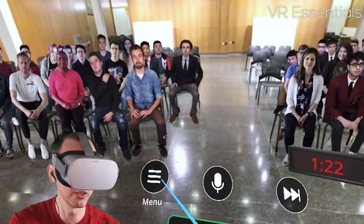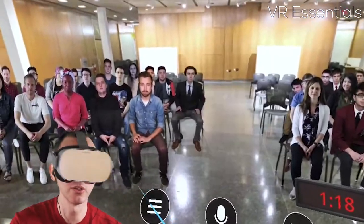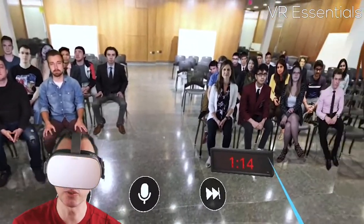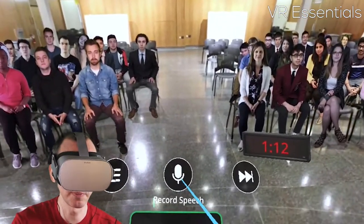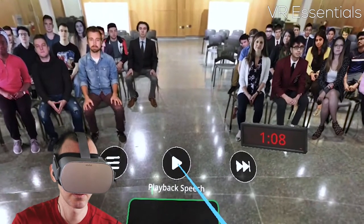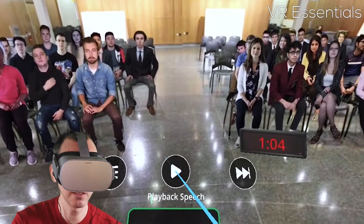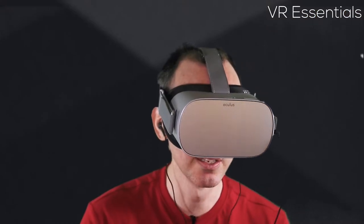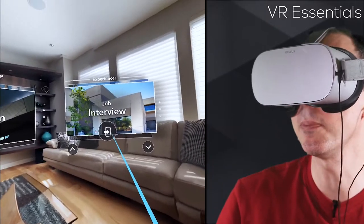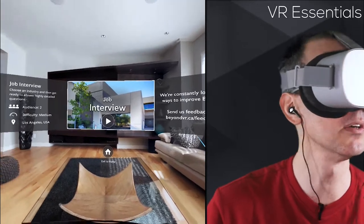Some of the buttons in the menu sometimes work, sometimes don't — but it's still a very good app. I want to show you the record speech feature — I press once but it stopped, and once I record and stop it, I can't re-record again. But what I really want to show you is the job interviews, because that's something they've done really, really well.